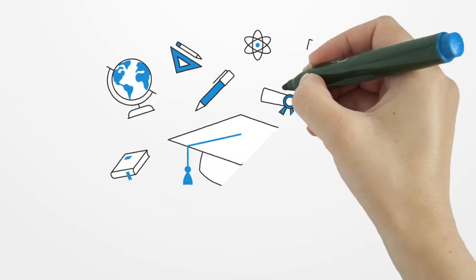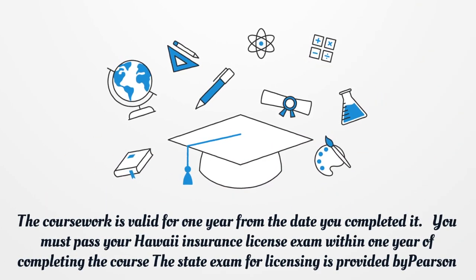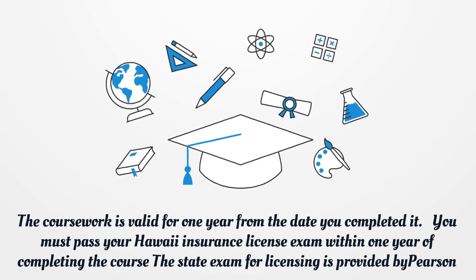The coursework is valid for one year from the date you completed it. You must pass your Hawaii Insurance License exam within one year of completing the course.